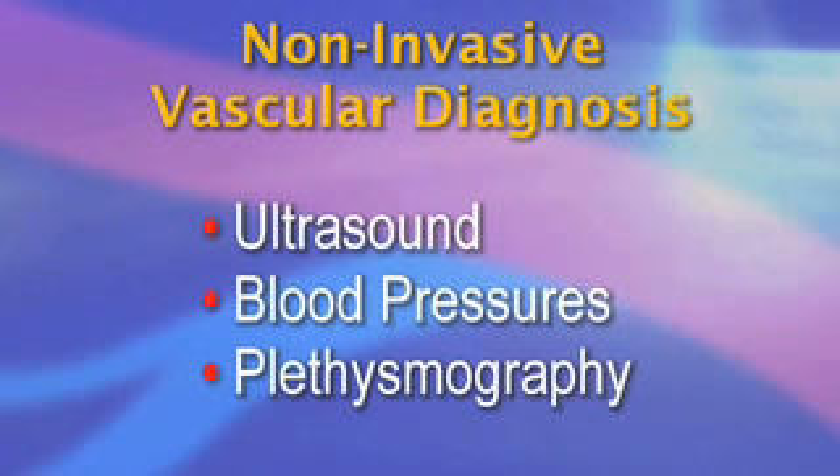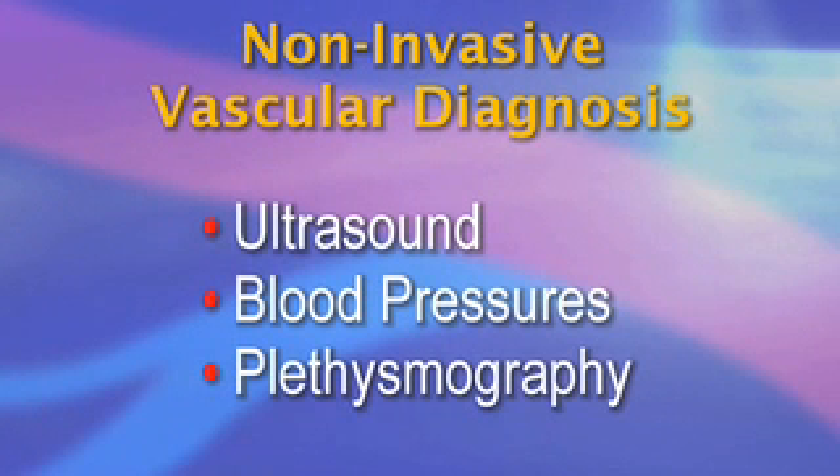One of the major assets of the vascular specialist is the ability to diagnose vascular disease using non-invasive techniques, including ultrasound, blood pressures, and plethysmography. These techniques utilize sound waves or blood pressure cuffs to evaluate arteries and veins.